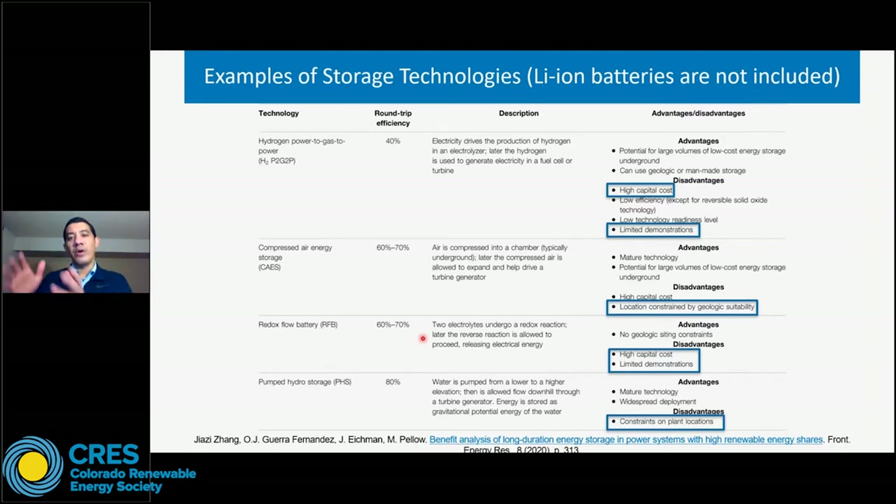This is precisely what our study is going to show. Lithium-ion batteries have high efficiency and relatively low power capex, but the energy capex is really high, which is why they are more cost-effective for short duration applications of one to two hours. If you move to longer durations — six, eight, or 12 hours — then pump hydro energy storage, compressed air energy storage, or hydrogen are going to be more cost-effective because they have a relatively lower energy-related capex.